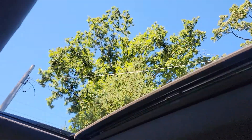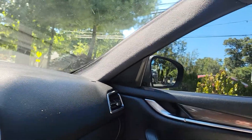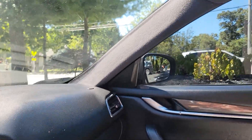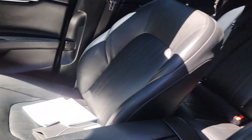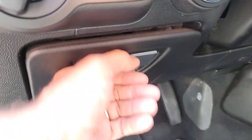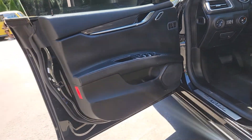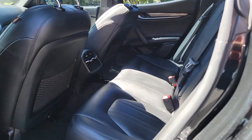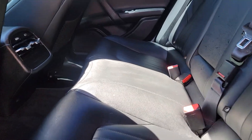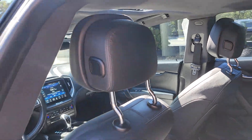One-touch open roof. Alcantara headliner. A little hidden storage compartment here. Plenty of room in the back seat. Adjustable headrests.